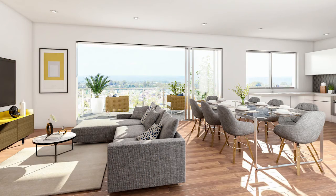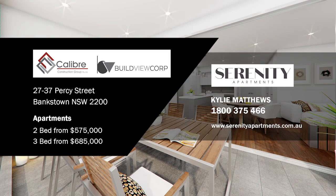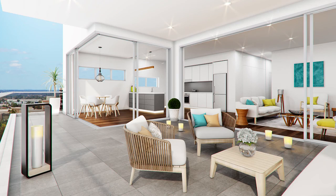When you consider the location of Serenity Apartments in the heart of Bankstown, and the beautiful aesthetic nature of the architecture both internally and externally, to get a two bedroom apartment in this area for $575,000 is an amazing proposition, and our three bedroom apartments start at $685,000. For more information contact Kylie Matthews at Buildview.